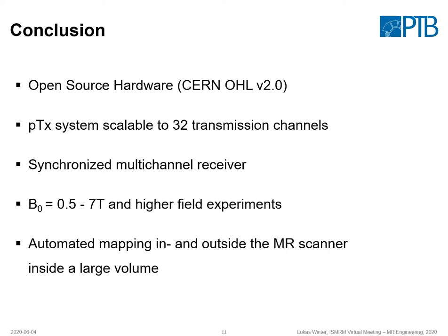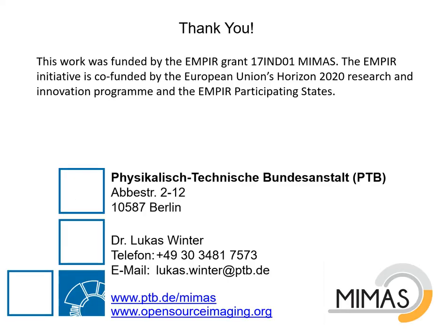To conclude, we have a PTX system that is scalable to 32 transmission channels, and a multi-channel receiver. We can do experiments at all clinical field strengths and can potentially go even higher using slightly different cards, which would work with our setup. We can also do automated mapping experiments inside and outside the MR scanner within a large volume. Thank you for your attention, and if you have more questions, don't hesitate to contact me.